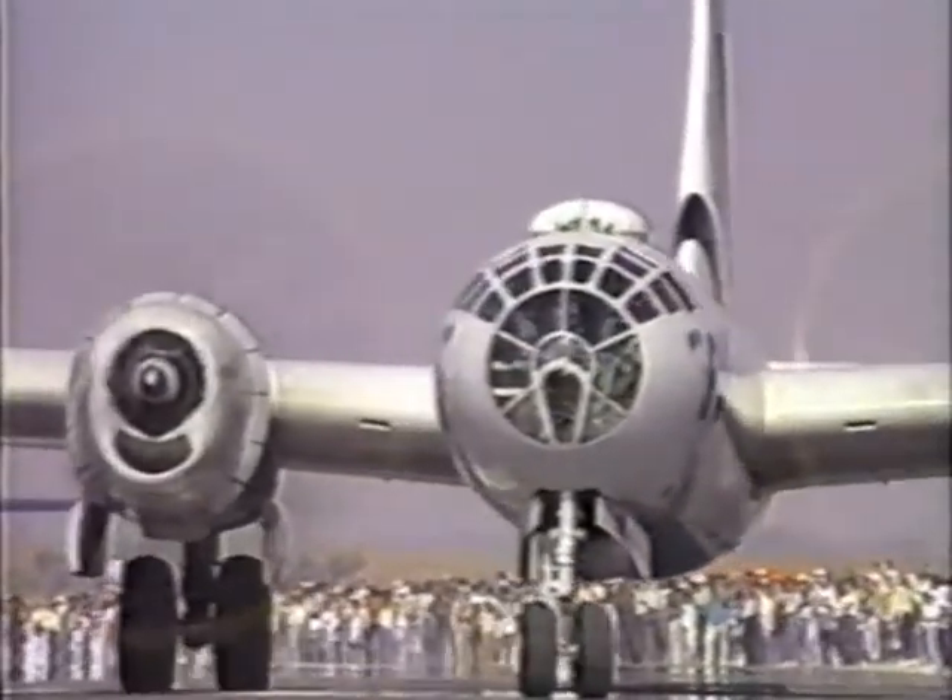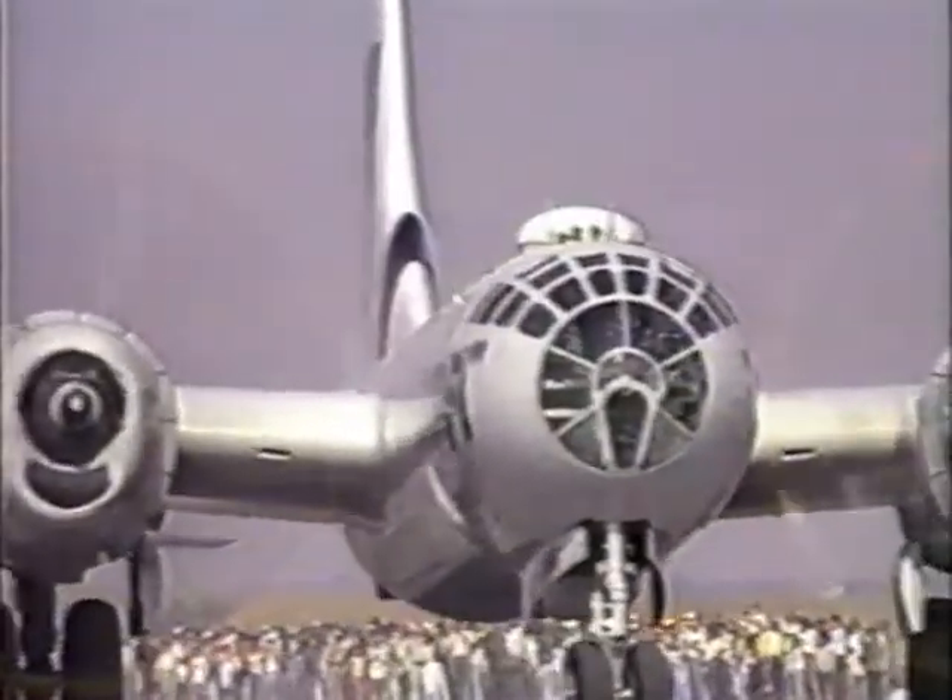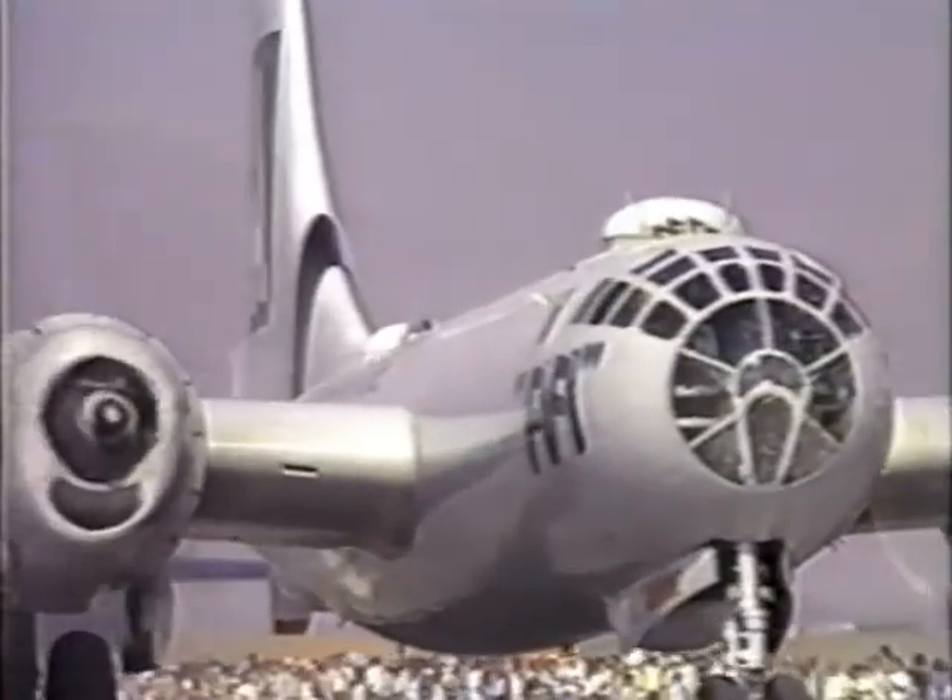The B-29 you see here is owned and maintained by the Confederate Air Force and is the only one still flying.